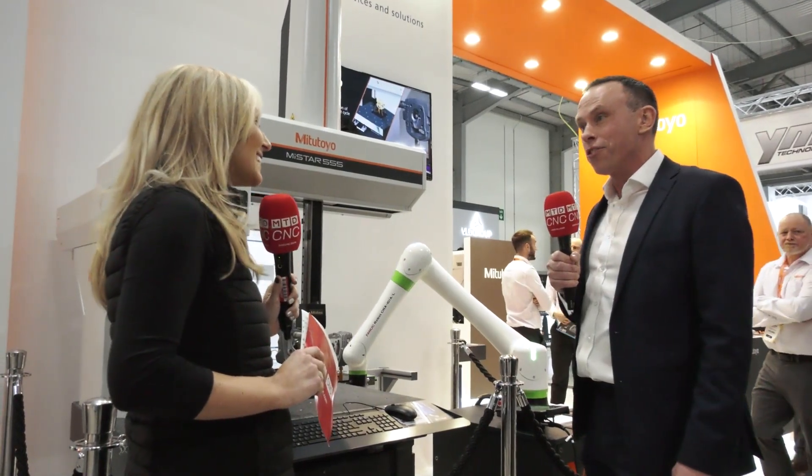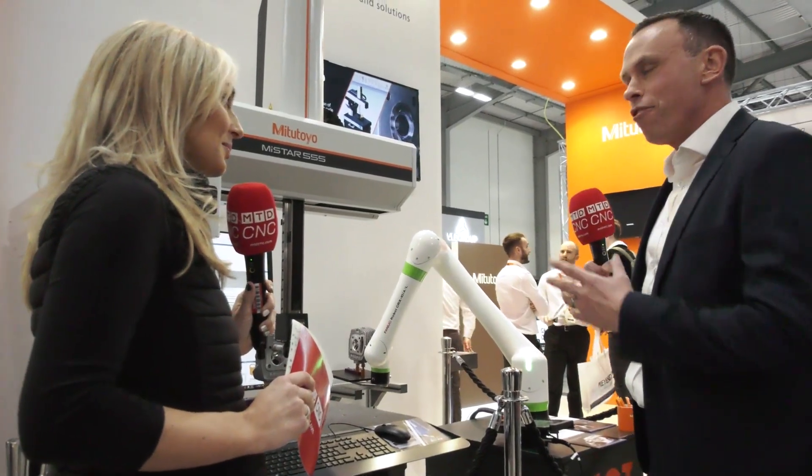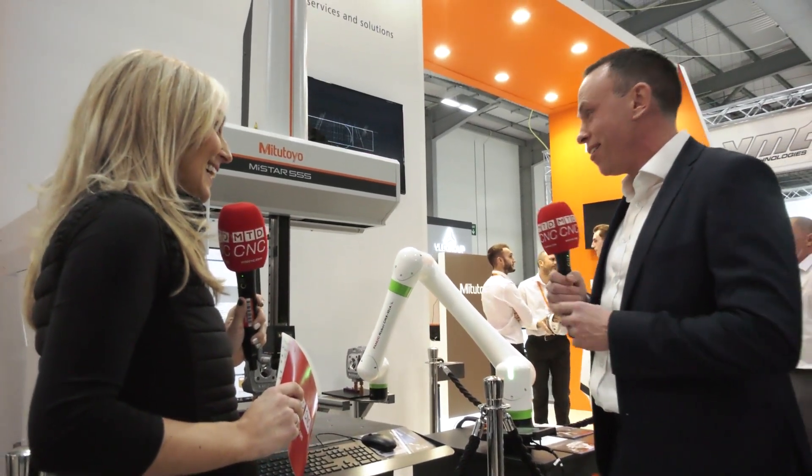And what's Mitutoyo's USP? Product support — we are absolutely brilliant at supporting the product from start to end, and the reliability and quality of the equipment is just brilliant, it lasts forever as well. You've got a wonderful reputation out there — I've seen it and heard it firsthand.